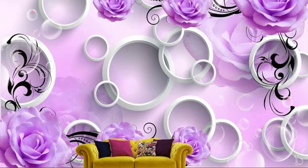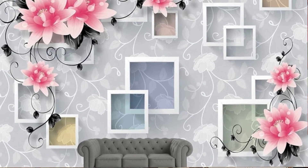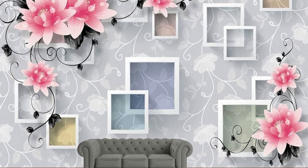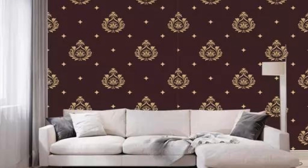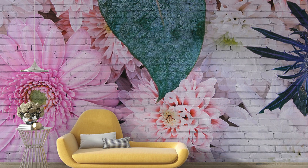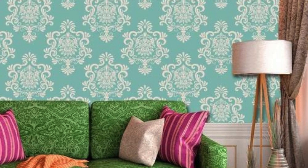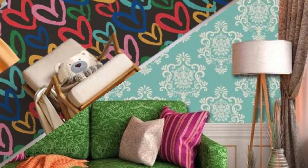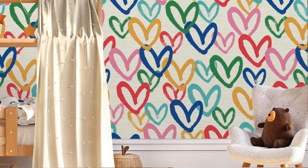Embark on a journey through a world of boundless creativity and unparalleled craftsmanship with our captivating collection of 3D wallpapers. Imagine stepping into a lush forest, where towering trees sway gently in the breeze and sunlight filters through verdant leaves, casting dappled shadows on your walls. Or perhaps you're drawn to the mesmerizing allure of abstract designs, where geometric shapes intertwine and morph before your eyes, creating a sense of movement and depth that defies convention. Each wallpaper is meticulously crafted to evoke a sense of wonder and awe, transforming your space into a sanctuary of style and sophistication.